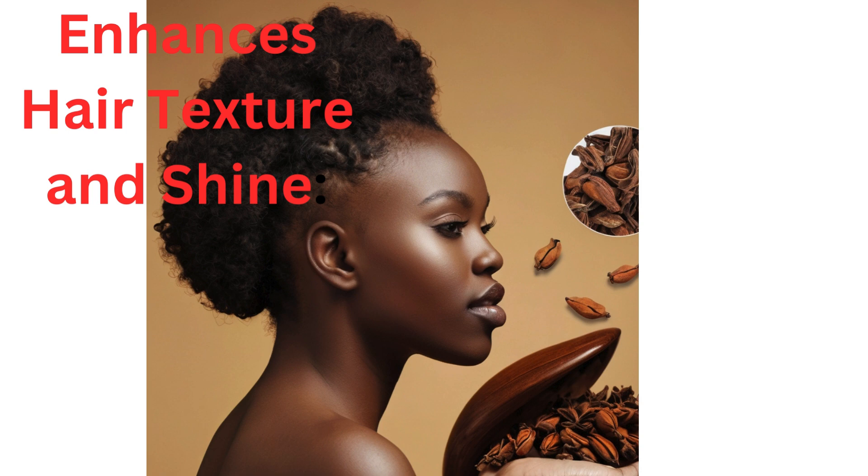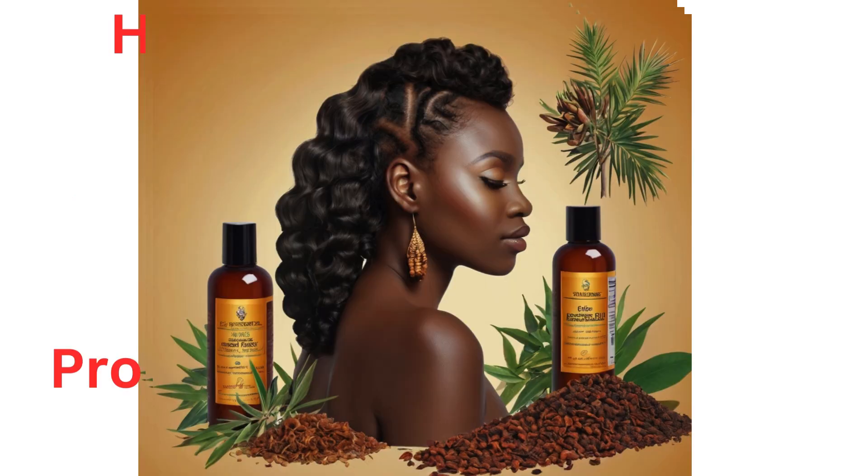Strengthens hair. Antioxidant properties: cloves are rich in antioxidants, which protect hair follicles from damage caused by free radicals. This protection helps in maintaining strong and healthy hair. The nutrients in cloves, including essential oils, help in nourishing the hair shafts, making them stronger and less prone to breakage.